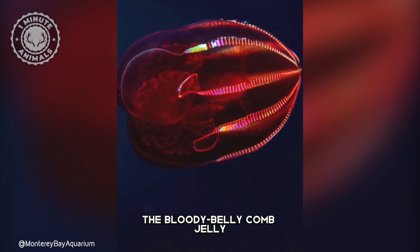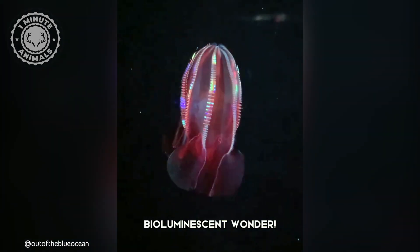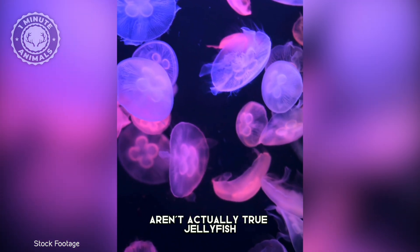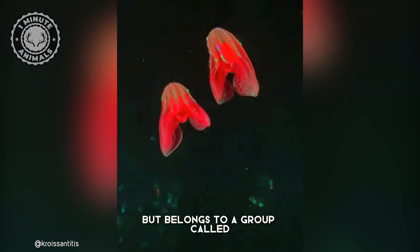That's the Bloody Belly Comb Jelly, a real-life bioluminescent wonder. These fascinating jellies aren't actually true jellyfish, but belong to a group called comb jellies.